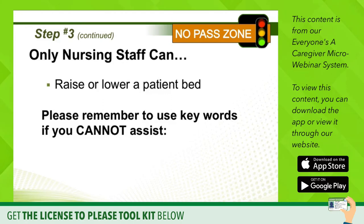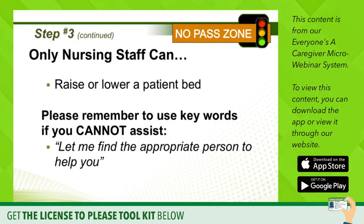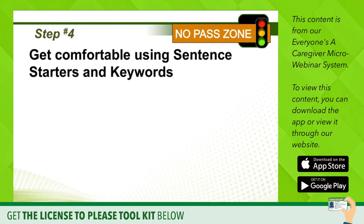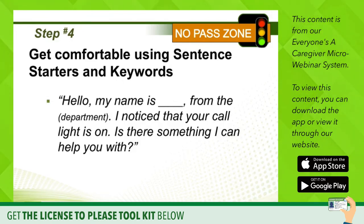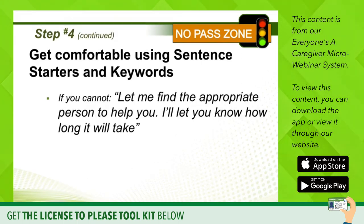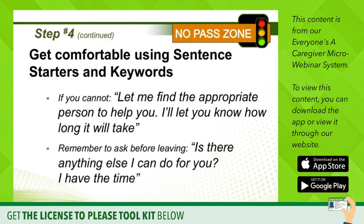Please remember to use these key words if you cannot assist the patient. For example: 'Let me find the appropriate person to help you, Ms. Murphy. I'll let you know how long it'll take.' Get comfortable using sentence starters and key words. If you're a non-clinical person, introduce yourself: 'Hello, my name's Dave. I'm from the electrical department — I'm an engineer. I noticed your call light is on. Is there something I can help you with?' If you can, say 'Yes, I can help you with that.' If you can't, the key words are: 'Let me find the appropriate person to help you. I'll let you know how long it'll take.' And before you leave, say: 'Is there anything else I can do for you? I have the time.' Then pause with an open face and raised eyebrows, and perhaps the patient will ask you for something else.